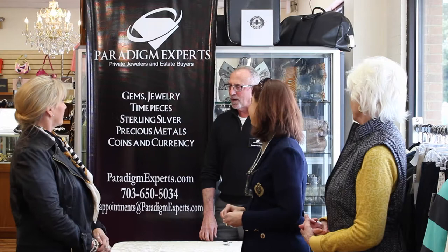Well, we are private jewelers and estate buyers. And I'm going to tell you three things about any antique or estate jewelry you have — coins, precious metals, gems, or timepieces. Three things: what do you have, what you might want to do with it, and what's it worth?